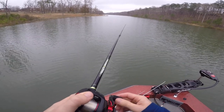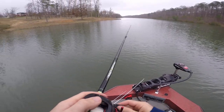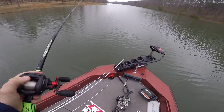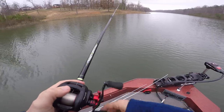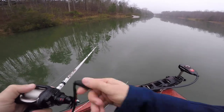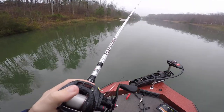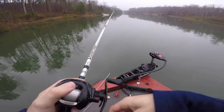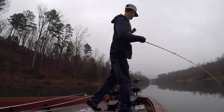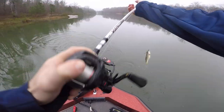I've never been shot at and I'm okay with that — I'd like to keep that record unblemished. I'm going to switch back to the shaky head worm, I can fish it kind of fast. This little flat will hold them so I'm going to slow down. Get a fish — oh, that's a fish! He's a little guy, little spot.